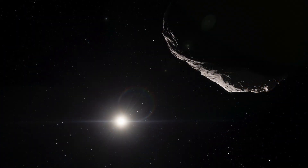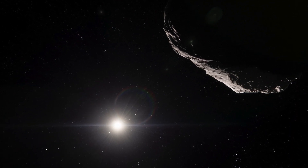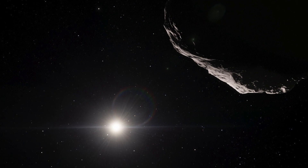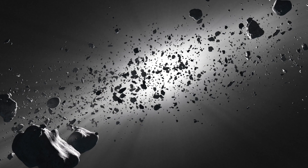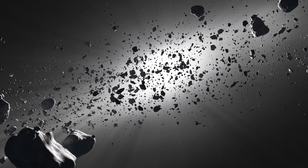We've only just started to scratch the surface of what space has to offer, and every single year we are expanding our knowledge of the cosmos. Every so often, those scientists and researchers will discover something that needs to be investigated further.